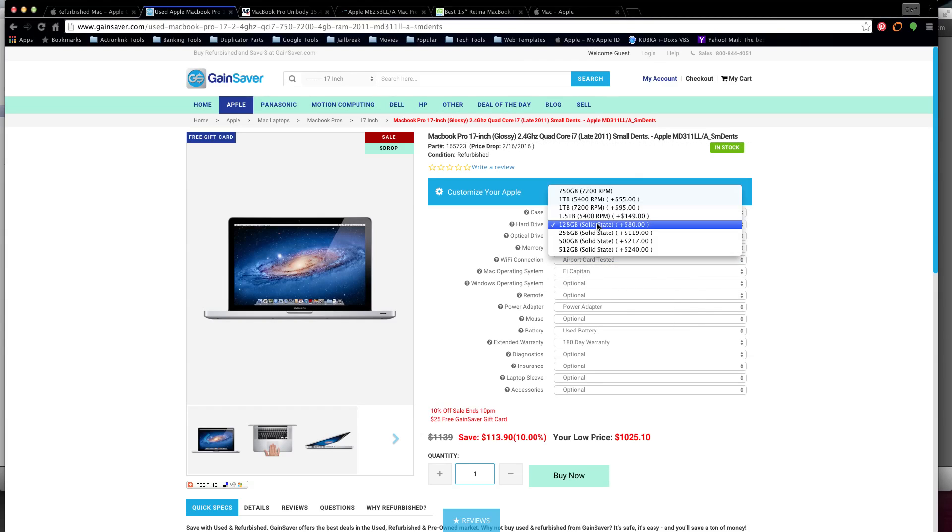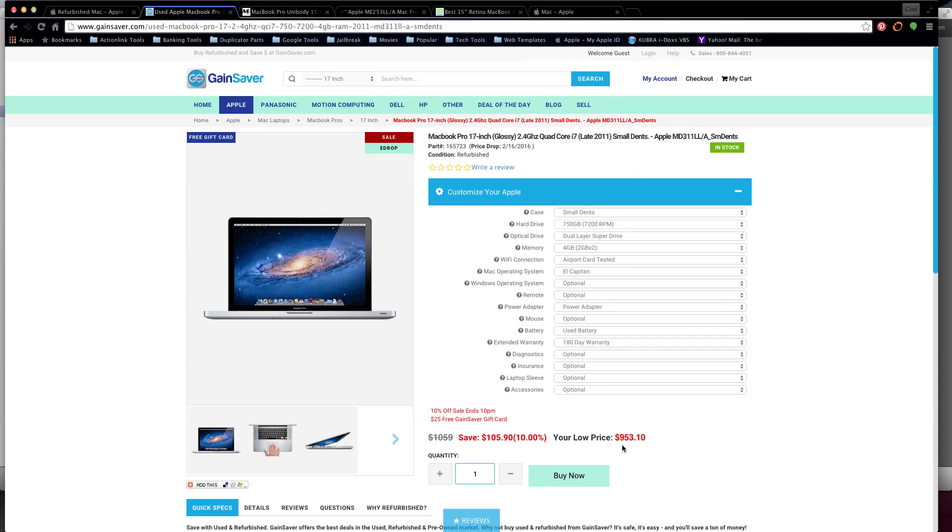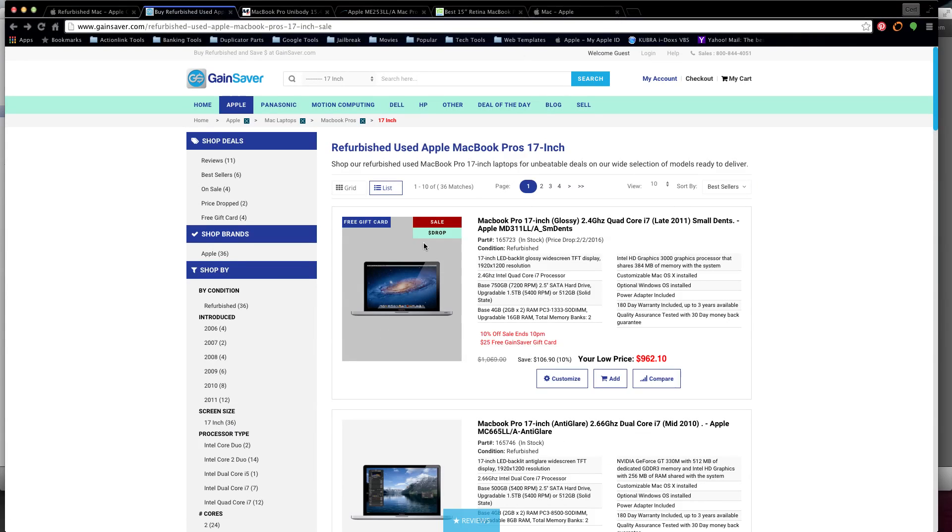For example, if I don't want a regular hard drive and I want a solid-state drive put in, that's $80. This computer's regular price was already around $900 and some change. If I add a 128 GB solid-state drive for $80, we're at $1,000. Then if I push the memory from 4 gigs up to 16 gigs, we're at $1,100 so far. And one of the best things is this computer is running El Capitan right out of the box.